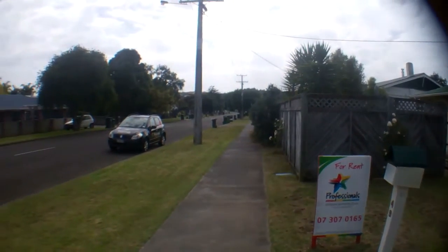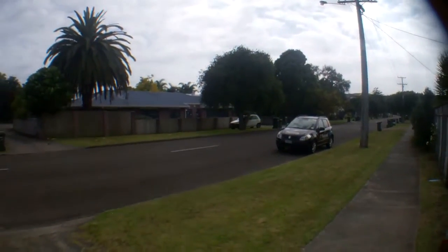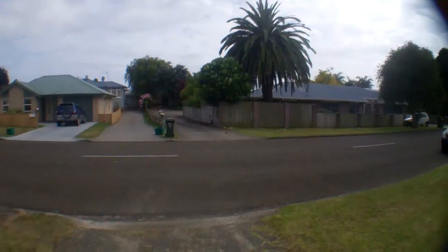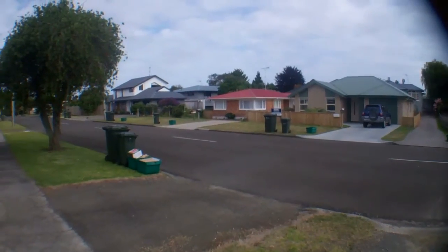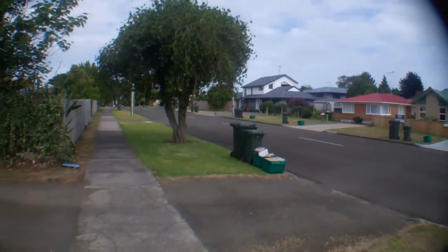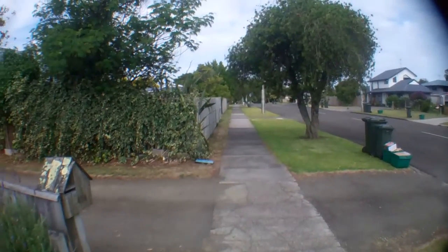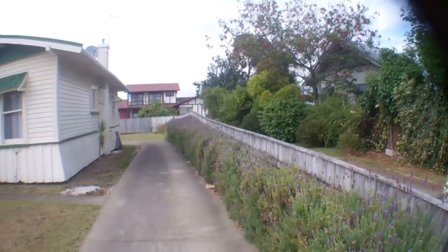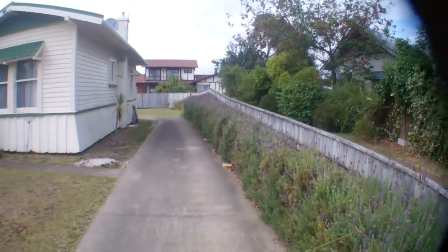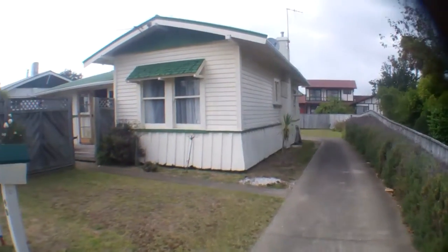We'll just have a quick look around the street. Nice houses in this area. This is the driveway for 49, but we'll go in through the front of the house.